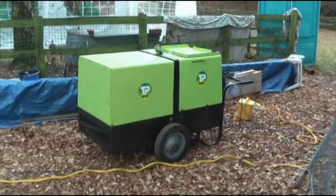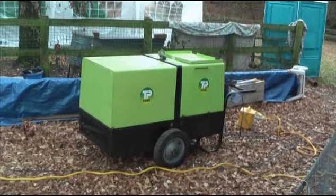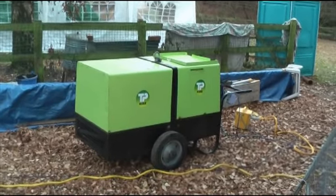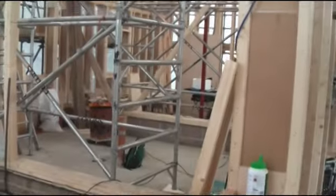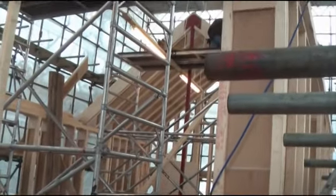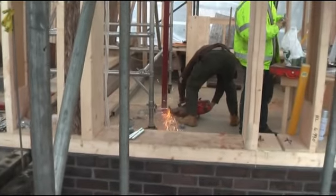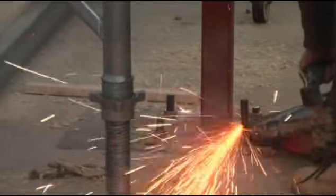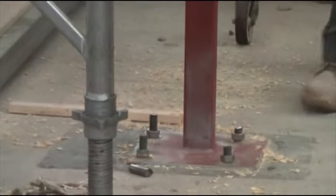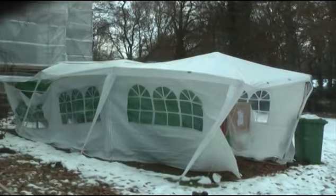That's the big 10 kVA beast we've had to hire so they've got enough power to do all the welding. That's the wood store after the snow — we weren't quick enough to get it off the roof.